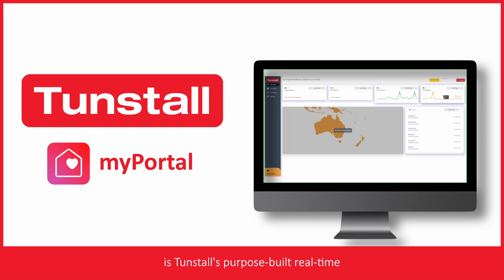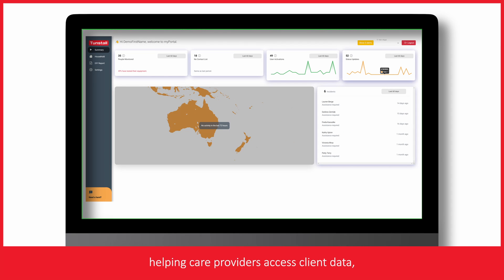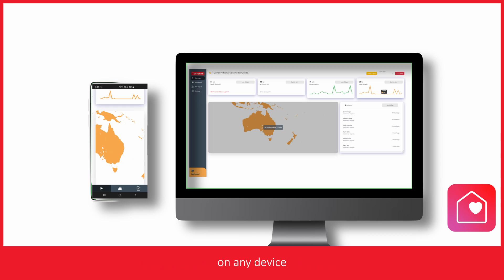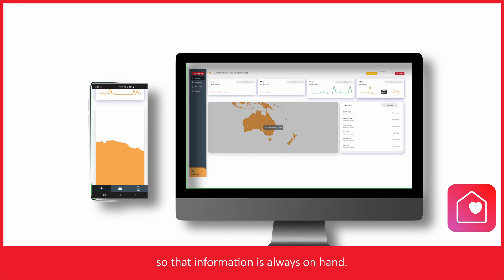MyPortal is Tunstall's purpose-built real-time reporting tool, helping care providers access client data, trends, and alerts anytime. MyPortal can be accessed from any browser on any device, so that information is always on hand.